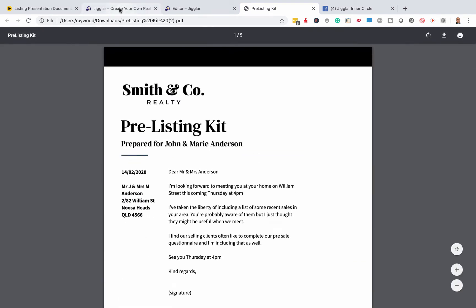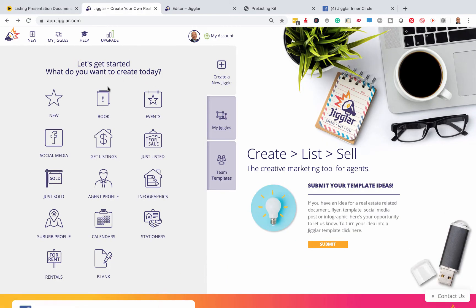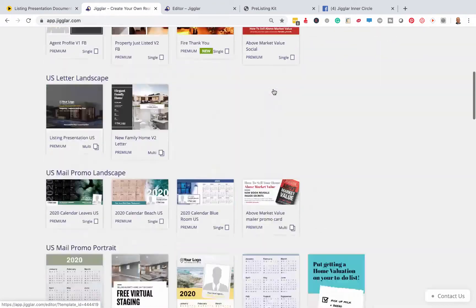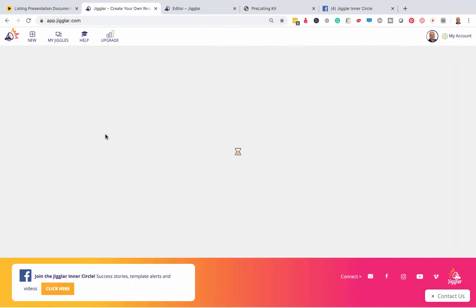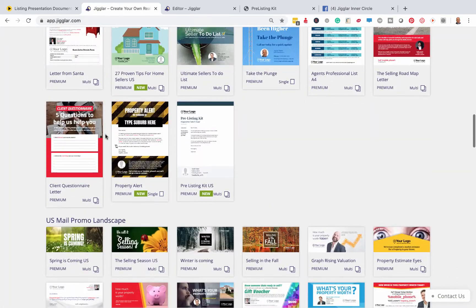So let's have a look inside Jiggler as to how this works. You're going to find it in the new area. When you first log into your dashboard, you can hit 'new' and it's going to be sitting in there. But obviously where it belongs is in 'Get Listings.' Hit the Get Listings tab and go down a little bit, and there it is — the pre-listing kit.